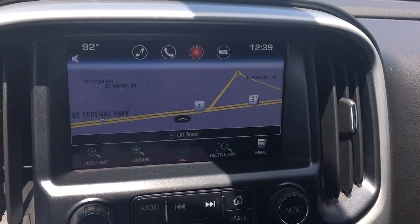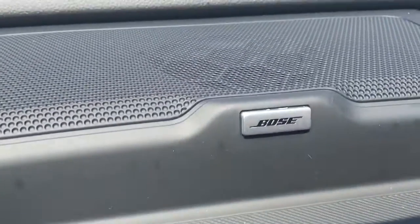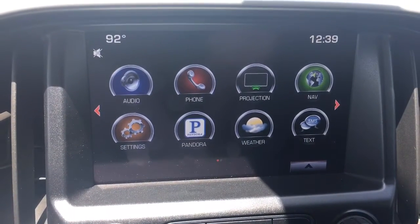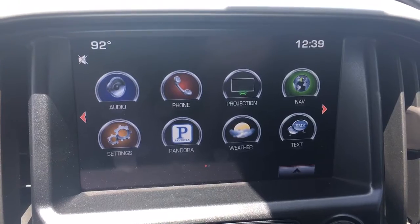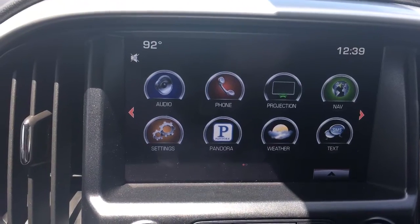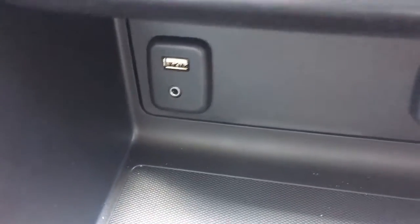This vehicle obviously comes equipped with navigation. I'll show you the backup camera. This vehicle is in demonstration mode, connected by OnStar's high-speed 4G connection — press the blue OnStar button to learn more. This vehicle does come equipped with Wi-Fi through OnStar. You can power up to seven devices up to 50 feet away from your vehicle with the OnStar Wi-Fi. It has a USB and auxiliary port.